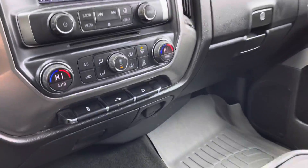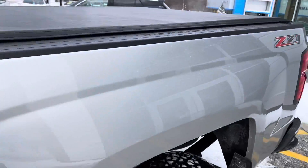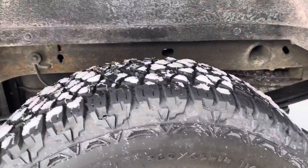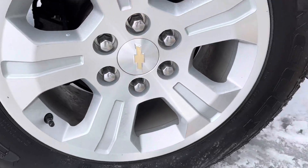I want to personally thank you for inquiring on this just-arrived 2017 Chevy Silverado. This is a Crew Cab Z71. As you can see from that front plate, the vehicle is certified pre-owned, which means it's undergone a 172-point inspection. Also means you get an extra one year, 12,000 miles on the comprehensive warranty.